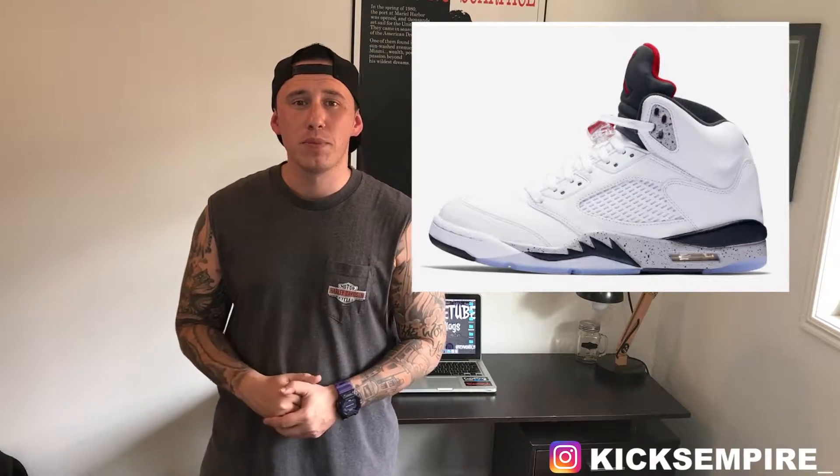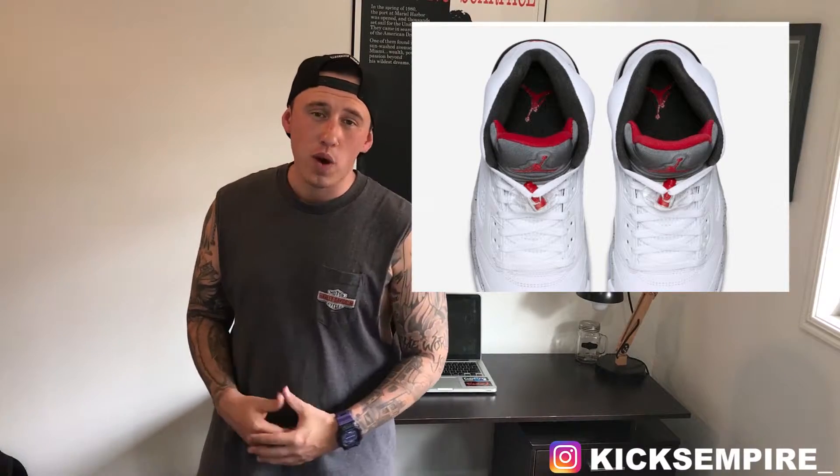It does have the black metallic tongue which is also 3M — when you take a picture with the flash on, the tongue will actually illuminate. I'm a big fan of the White Cement 4. I sold my pair a couple of years ago and I'm itching to get it back with the Nike Air on the back. I don't think I will pick up this Air Jordan 5. I do have a few colorways in the 5.